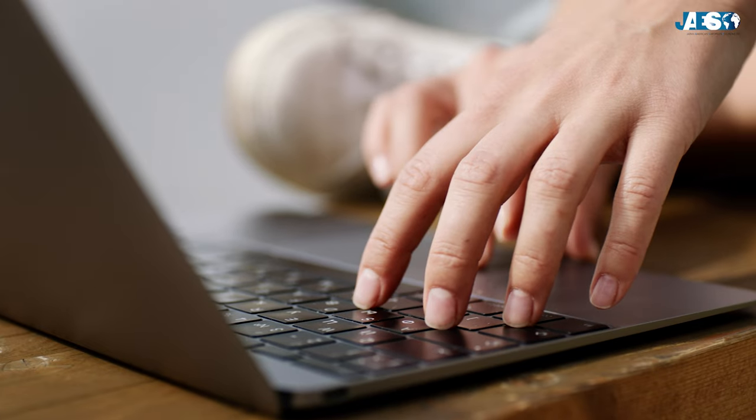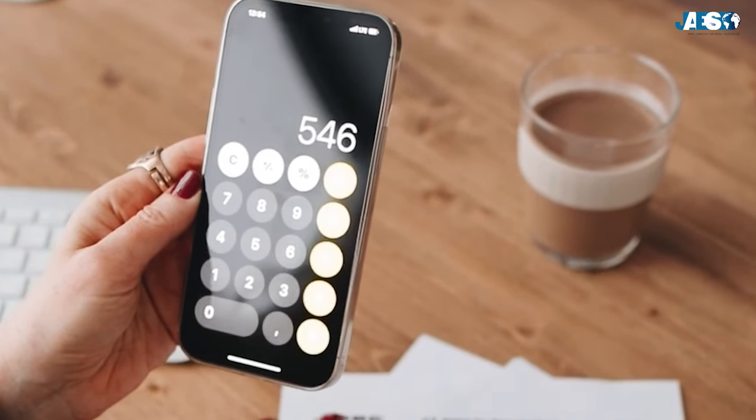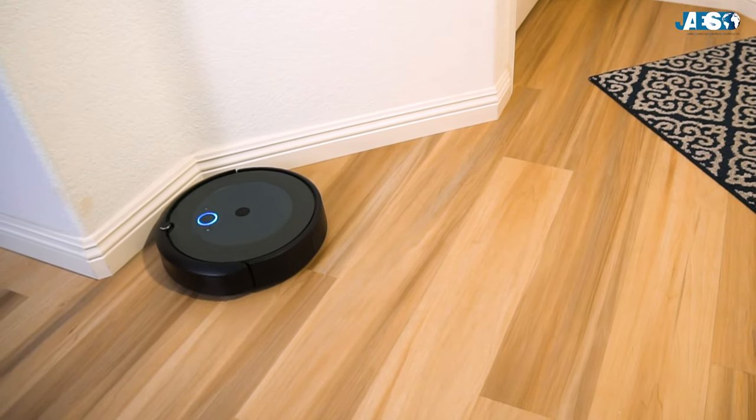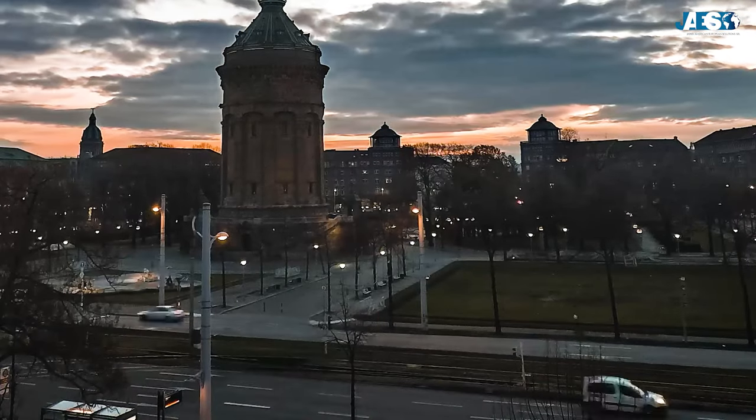We are surrounded by electronic devices of many kinds, but have you ever wondered how they know exactly what they have to do and when they have to do it in order to work properly?